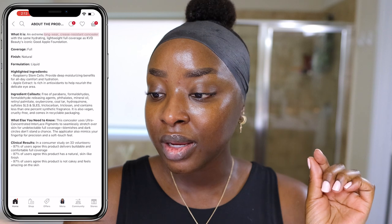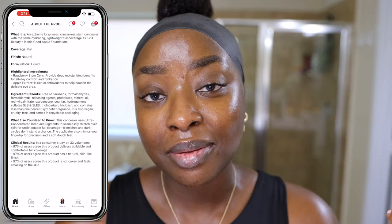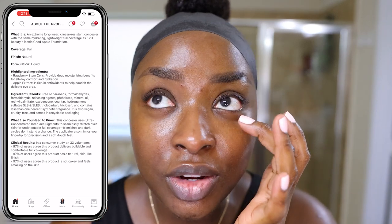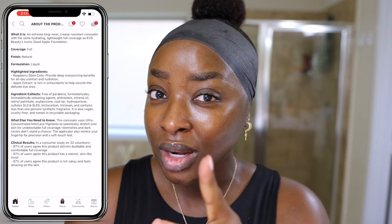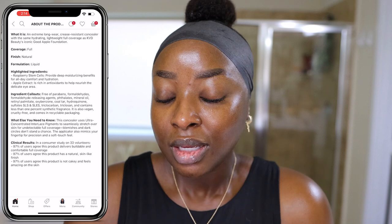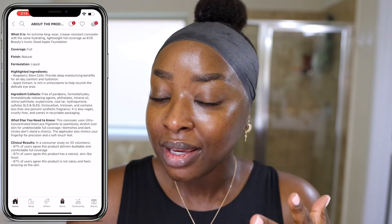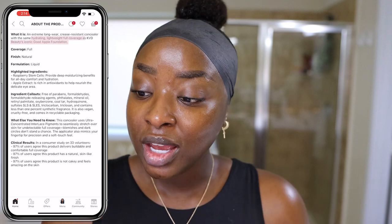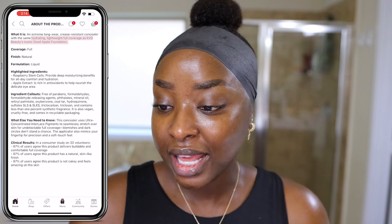It's long-wearing and crease-resistant. We all have creasing underneath our eyes — it's normal, unless you're 10. Usually concealers will settle into there, some more than others, and when they do it a lot more, I don't like it. So let's see how much this settles in. I know what my under eyes normally look like, so I'll know if it's too much. It's also hydrating, lightweight, full coverage — just like the foundation.